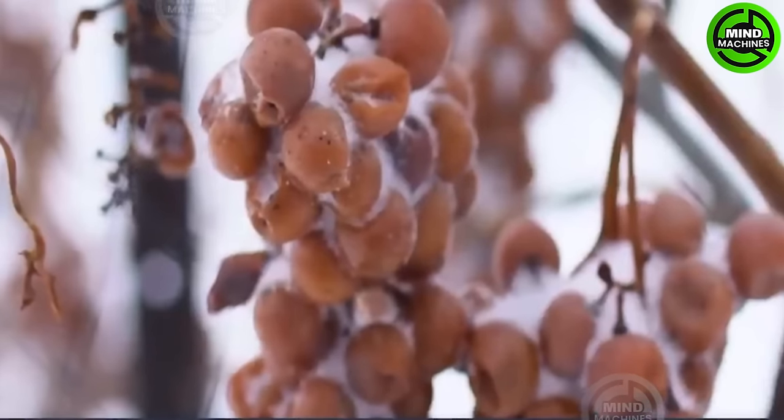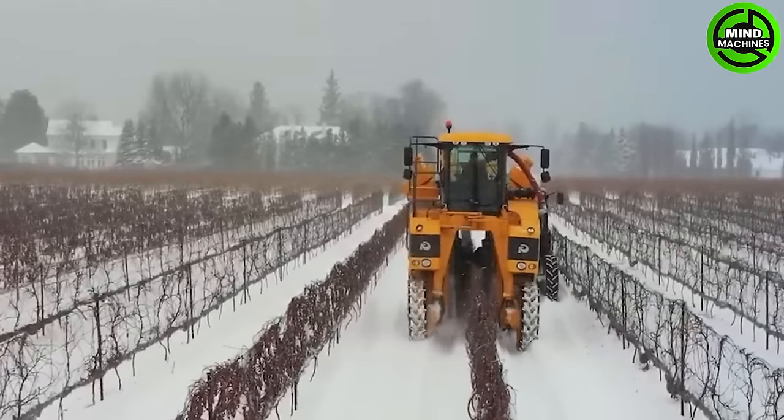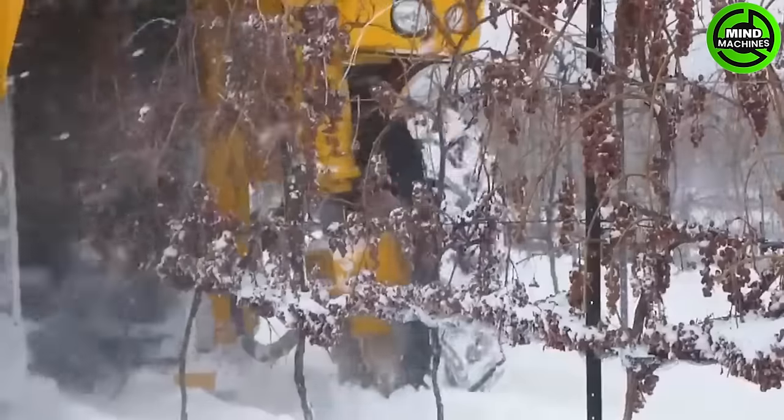Harvesting ice wine yields a unique type of wine. Ice wine, with its rich history, was discovered serendipitously in Europe 200 years ago and has since proliferated in production to this day.